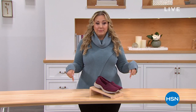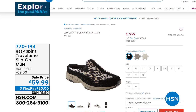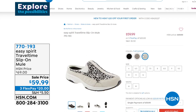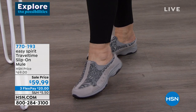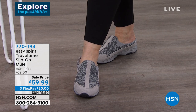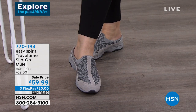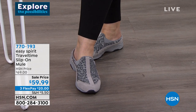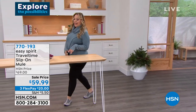First, the Travertine mule — I'm actually wearing them on my feet right now. This is the Easy Spirit Travertine slip-on mule. We have three choices, and these are brand new. I'm wearing the gray; it's also available in the turtle dove. They're on sale for $59.99, three flex pay of $20. Item number 770193, medium width and wide width, sizes 6 through 11, whole and half sizes.